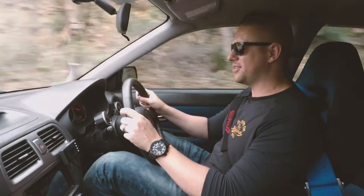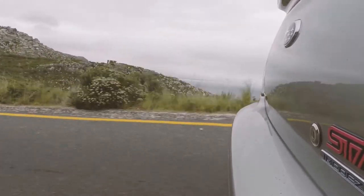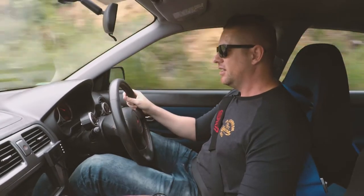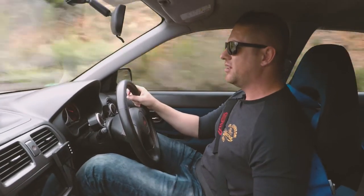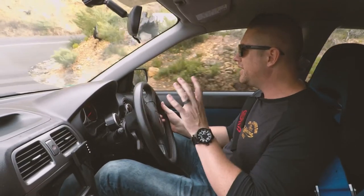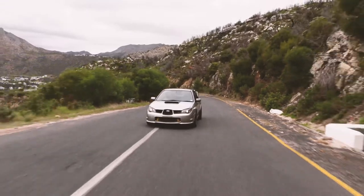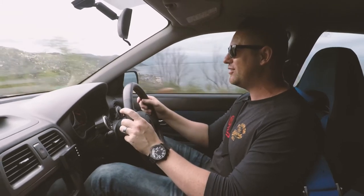This thing is awesome — absolute track weapon. You just want to carve up canyons with this all day long. Beautifully balanced, great power delivery, and the suspension is so well tweaked. The polyurethane bushings, the coilovers — everything is working in perfect unison. This thing puts such a massive smile on your face. I feel like I'm in a Monte Carlo rally curving through the mountains and Tommy Mäkinen is going to pop up right in front of me. This thing is absolutely ridiculous!